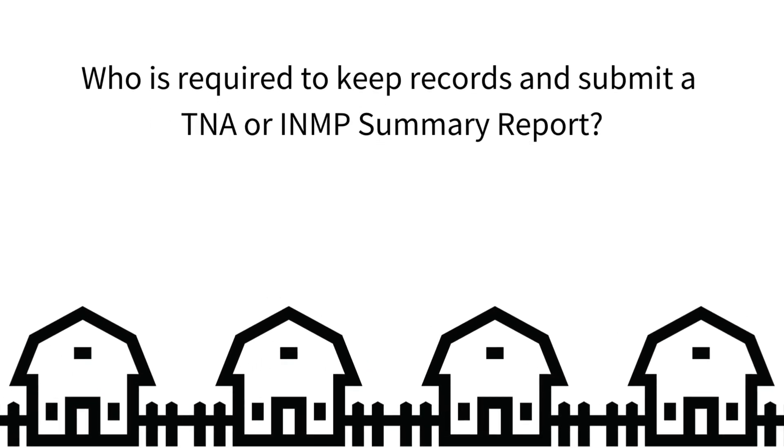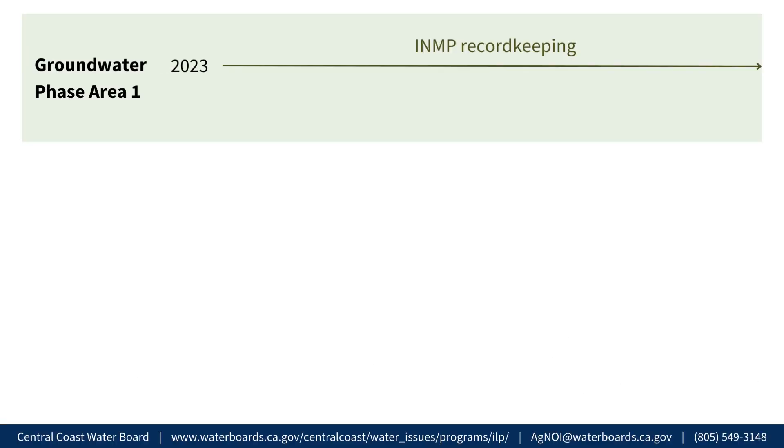Who is required to keep records and submit a TNA or INMP summary report? Growers whose ranches are in Groundwater Phase Area 1 should begin INMP record-keeping on January 1, 2023, or the first day they begin farming activities, so they can submit an INMP summary report in 2024 and annually thereafter.